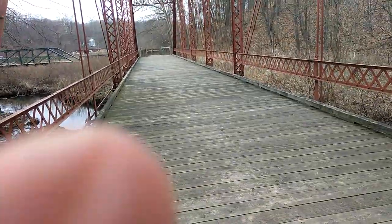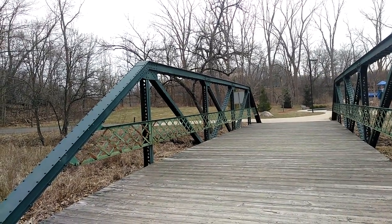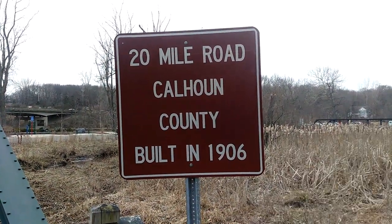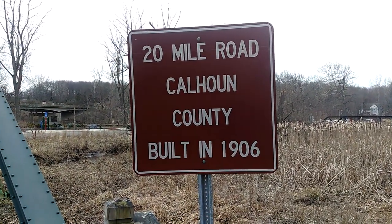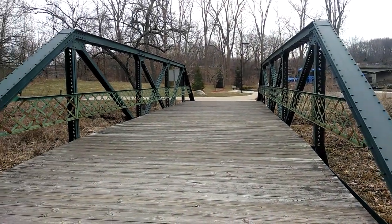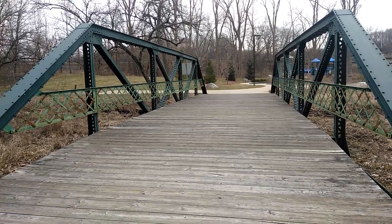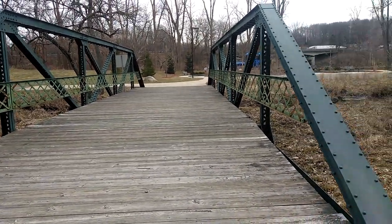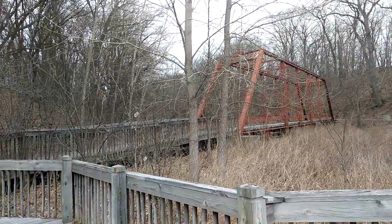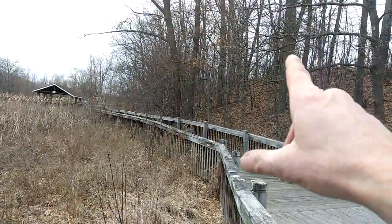I'll take you around to the next bridge. Here's the other bridge — 20 Mile Road, Calhoun County, built in 1906. It's really, really amazing. They restored all these bridges instead of melting them down. Brought them to Battle Creek so we can put them all on display. I think there's another one or two over there, and a great big one up at the entrance.